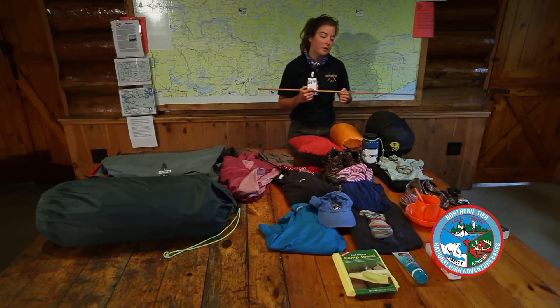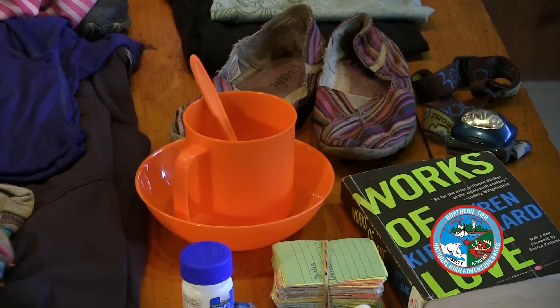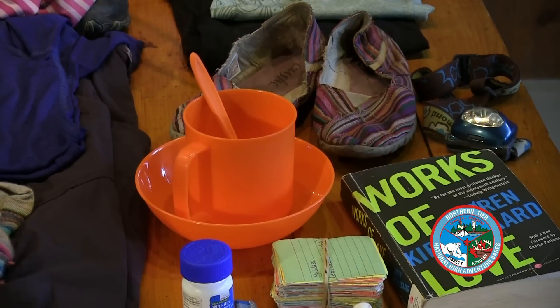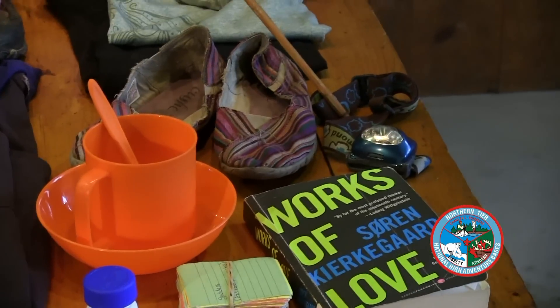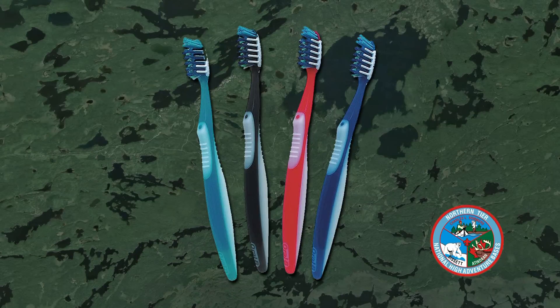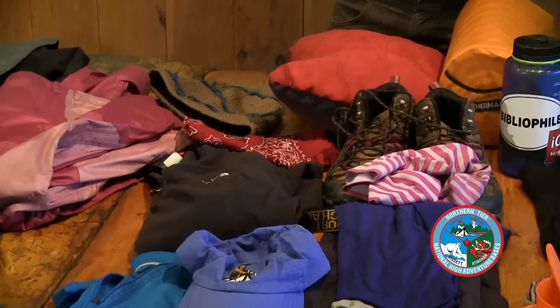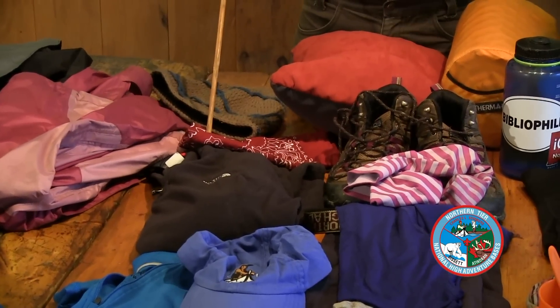Some other odds and ends you're going to need: a mess kit — I like to bring a bowl, a spoon, and a cup — and that's for eating all your meals out of. You definitely want a lamp or a headlamp, something to walk around in the dark with. For hygiene, all you really need is a toothbrush. For a warm layer on those chilly northwoods nights, I like to bring a fleece and a hat.